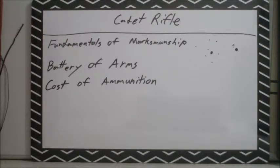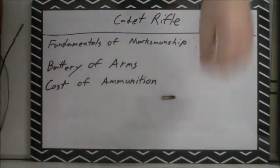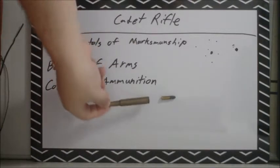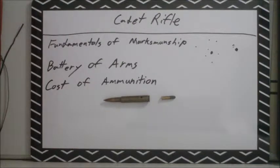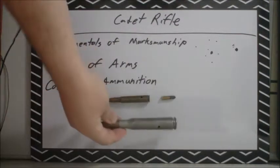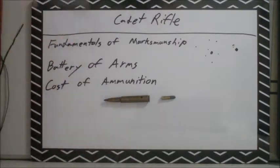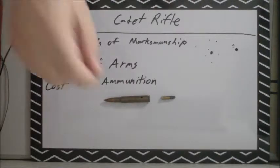The next important concept is cost of ammunition. Some ammunition costs more than others — in this case that's one of the cheapest rounds out there, whereas other ammunition is significantly more expensive, and sometimes ridiculously expensive.